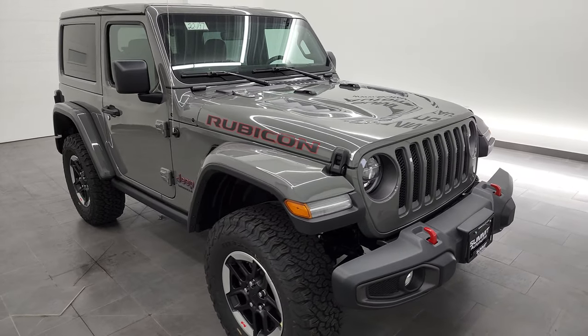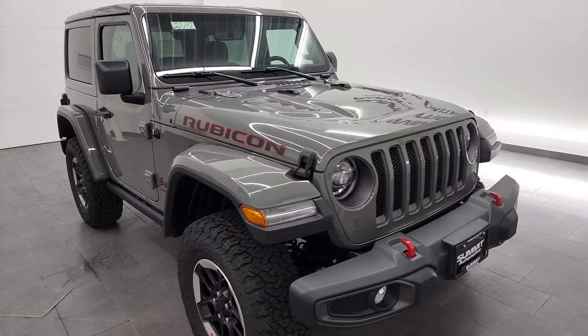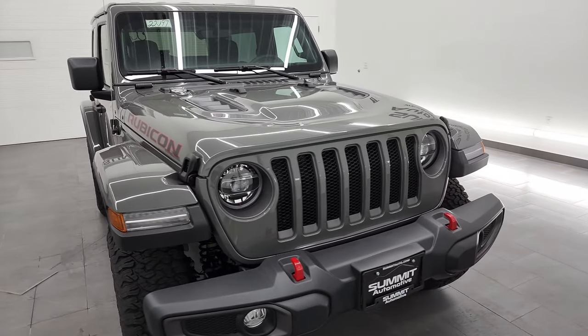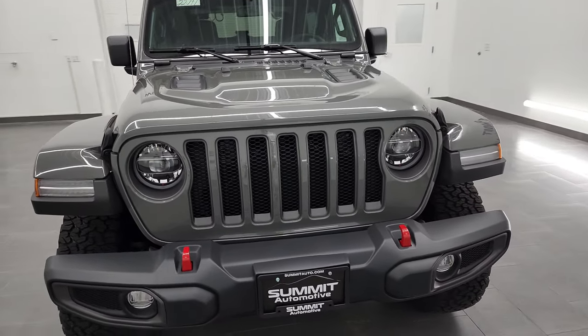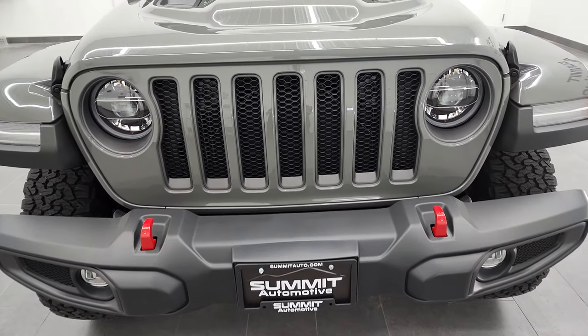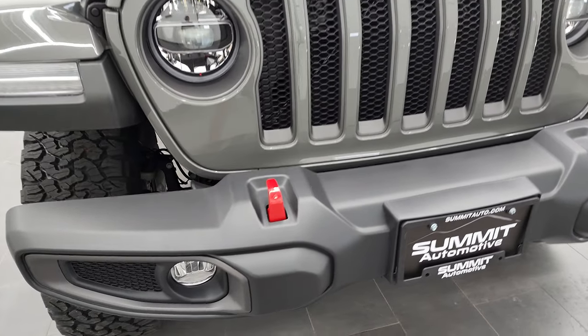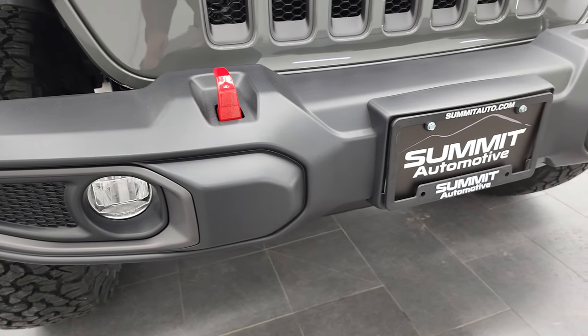Sting gray is the color on this Jeep — one of the hottest and most popular colors we've seen on the Wranglers. The two-door is very popular; I can't even believe I got this in here to get a video on it. Somebody looked at it just yesterday — it just came in, so I was lucky enough to get a video on this one.